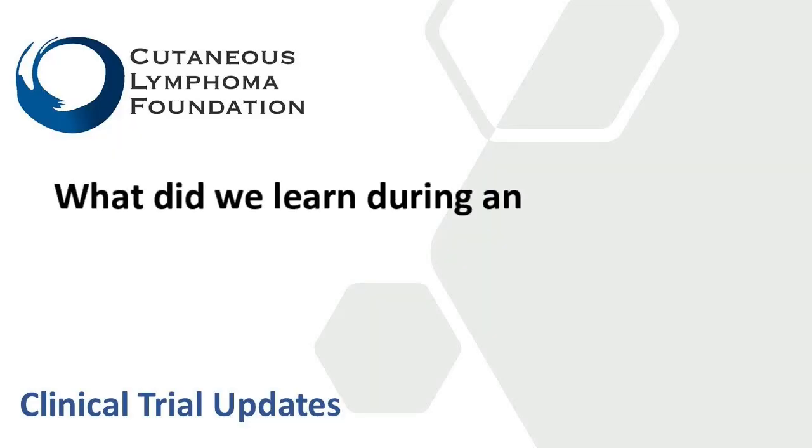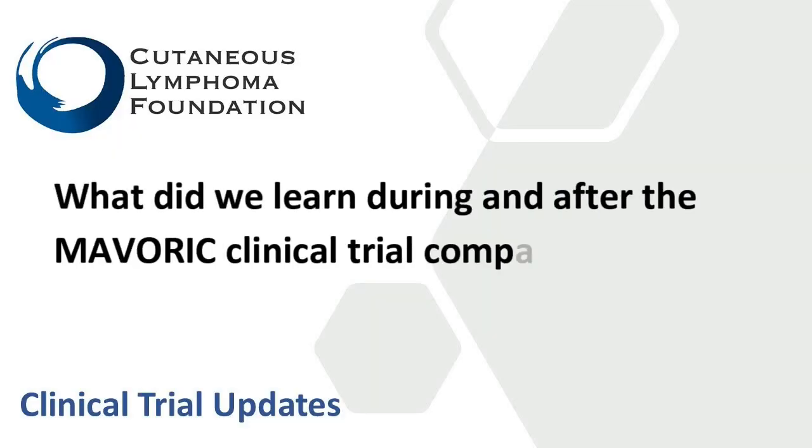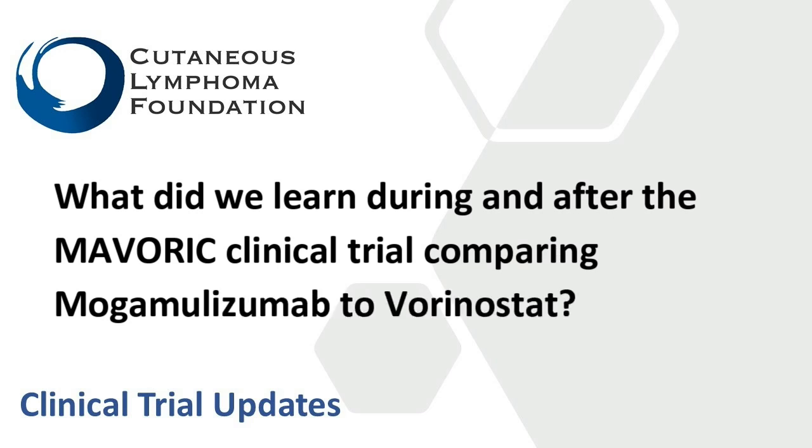What did we learn during and after the MAVERIC study — the randomized study of mogamilizumab versus vorinostat in patients with cutaneous T cell lymphoma? In terms of the primary endpoints, we learned that patients who got mogamilizumab were longer progression-free, meaning their disease was controlled longer than patients who got oral vorinostat. In that sense, it was an advance in adding to our treatment tools for patients with cutaneous T cell lymphoma.